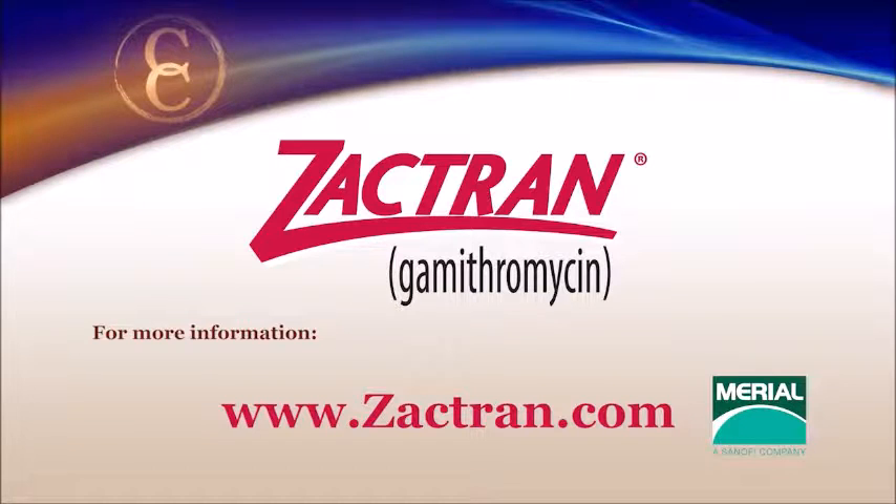Fighting and winning the battle against BRD is essential to protecting your operation's bottom line. To learn more about Zactran, visit Zactran.com.